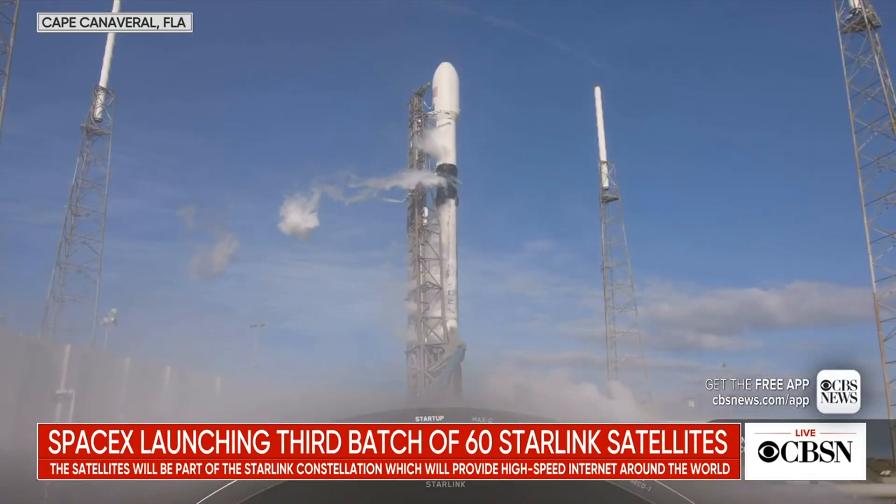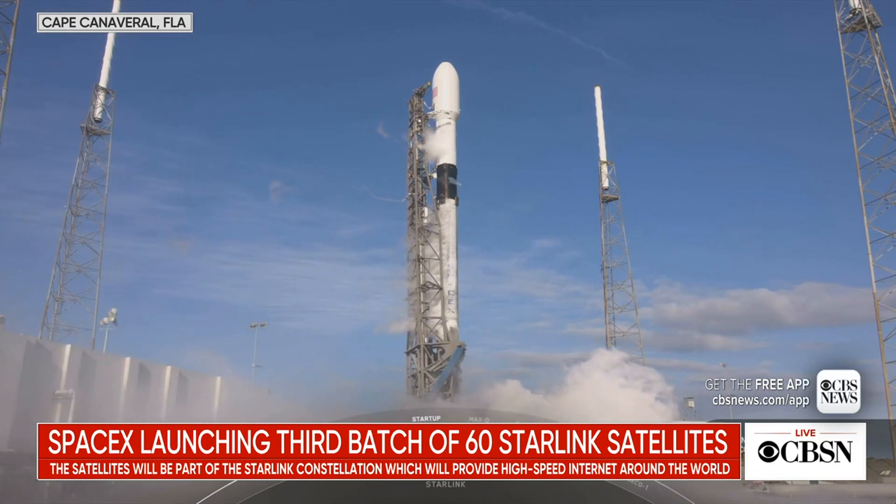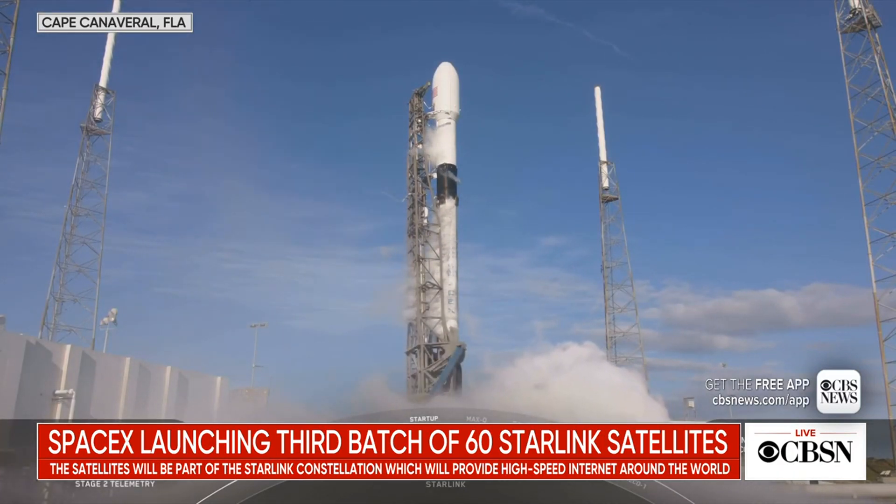10 minutes 15 seconds. 10, 9, 8, 7, 6, 5, 4, 3, 2, 1, 0. Ignition, lift off.